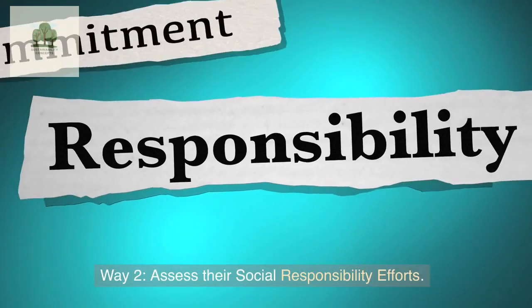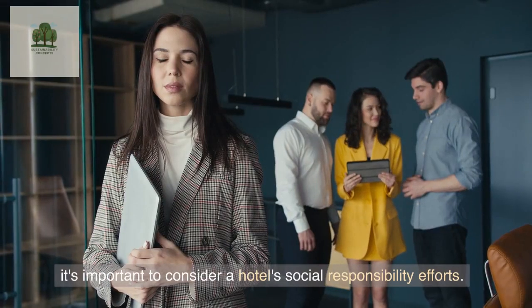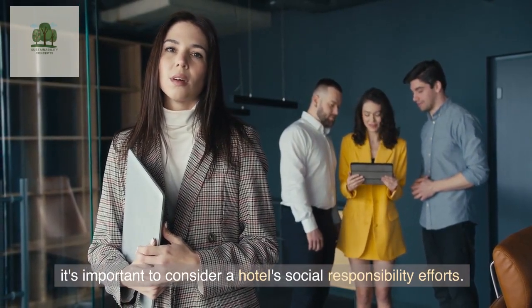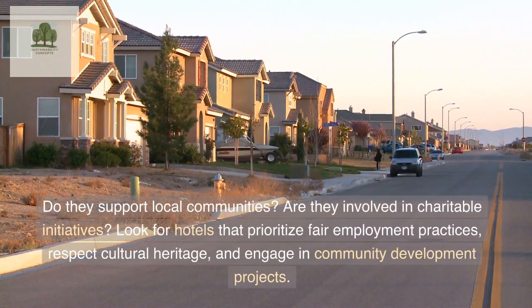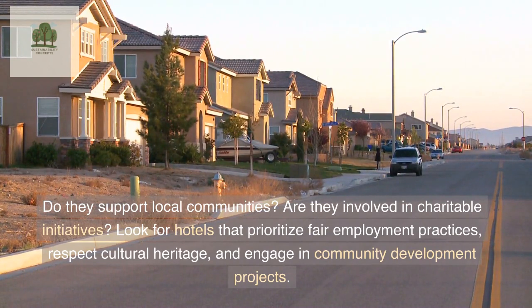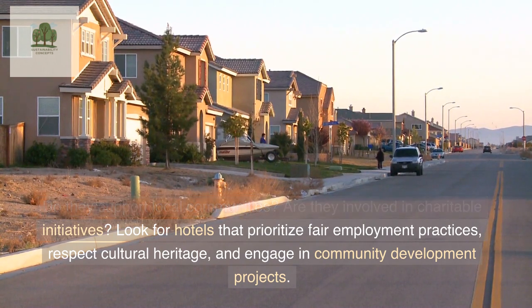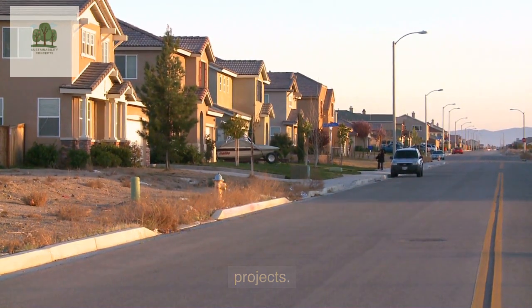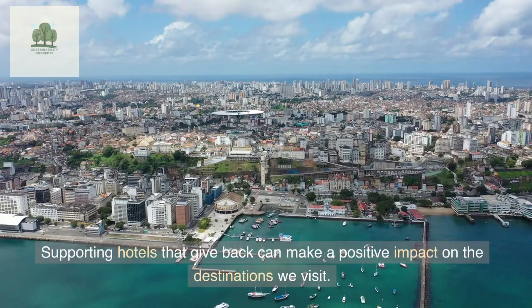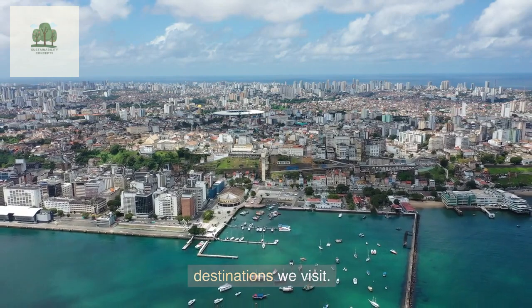Way 2: Assess their Social Responsibility Efforts. It's important to consider a hotel's social responsibility efforts. Do they support local communities? Are they involved in charitable initiatives? Look for hotels that prioritize fair employment practices, respect cultural heritage, and engage in community development projects. Supporting hotels that give back can make a positive impact on the destinations we visit.